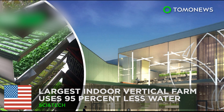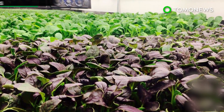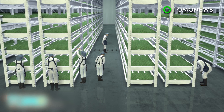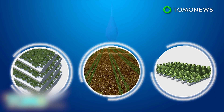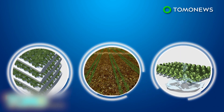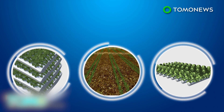Indoor vertical farm near New York City uses less water and produces more. The world's largest indoor vertical farm is well on its way to producing millions of pounds of food a year while using less water. Last December, AeroFarms Incorporated secured 20 million dollars of venture funding, paving the way for its 70,000-square-foot facility in Newark, New Jersey. The company is on track to produce 2 million pounds of food a year, using 95% less water than conventional commercial field farms and 40% less than hydroponic farms.